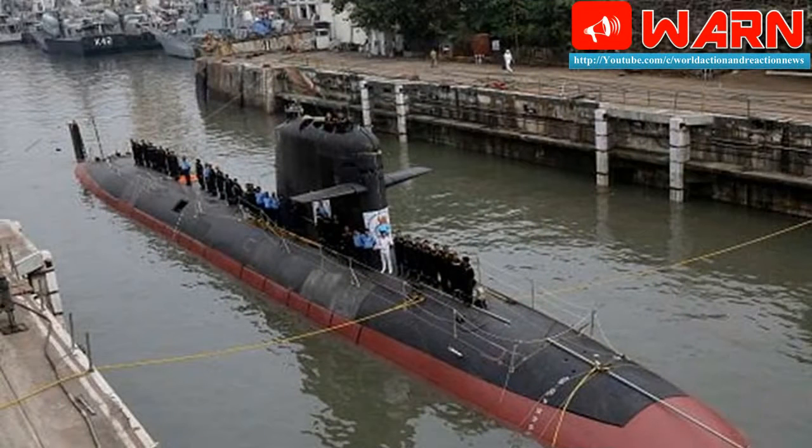All six submarines are expected to join the Indian fleet over the next three years, with a third boat, Vela, likely to be launched in the coming months. As India gets ready to expand its underwater fleet, here is the lowdown on why building submarines is extremely complex, using data accessed from the Navy.